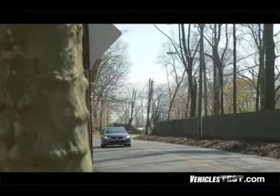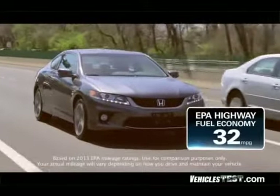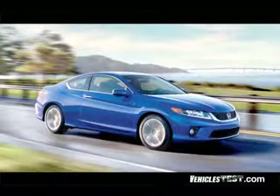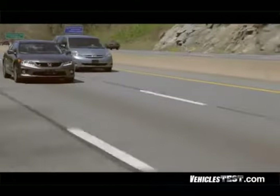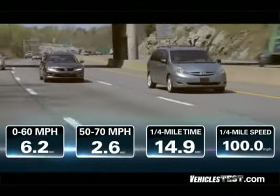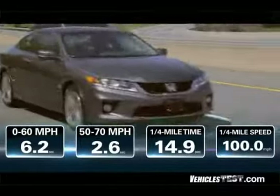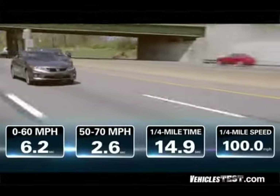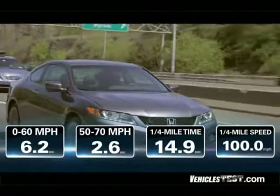EPA estimated fuel economy for the V6 coupe we tested is 21 miles per gallon city, 32 highway, and 25 miles per gallon combined, but it goes up to 35 miles per gallon highway for the four-cylinder coupe models with CVT. We tested the V6 engine and found the Accord Coupe is a wolf in sheep's clothing. We got a blistering zero to 60 time of just 6.2 seconds, and a 50 to 70 mile-an-hour highway passing time of just 2.6 seconds. The acceleration literally pushes you back in your seat. We completed the quarter mile run in 14.9 seconds, doing 100 miles an hour flat at the end.